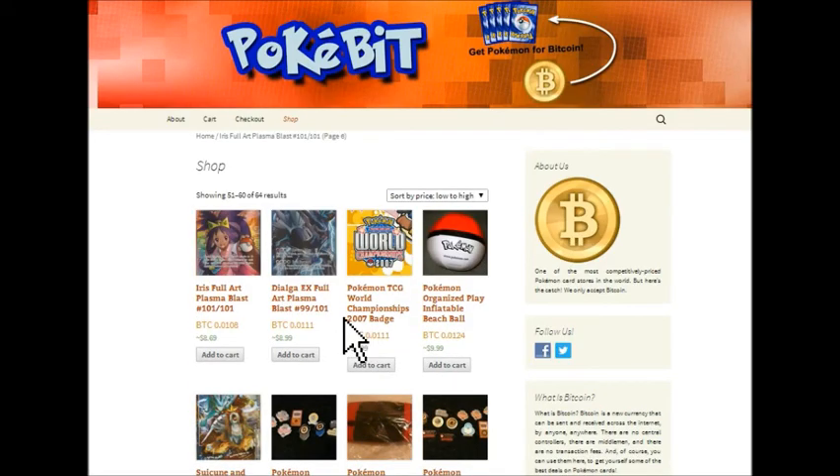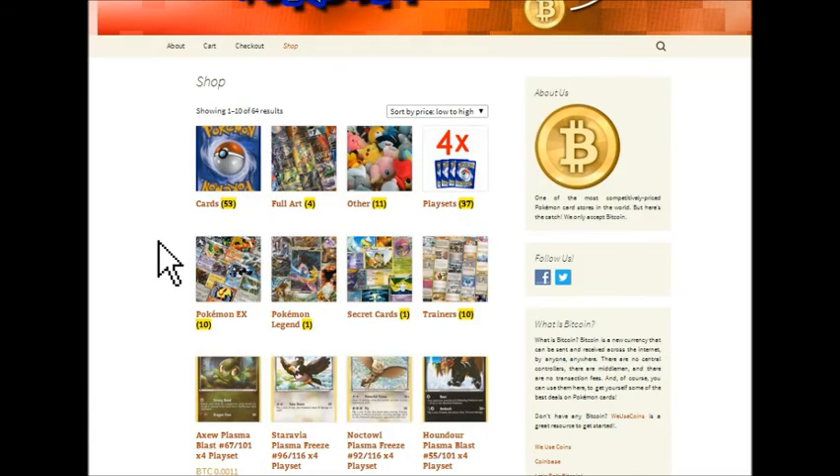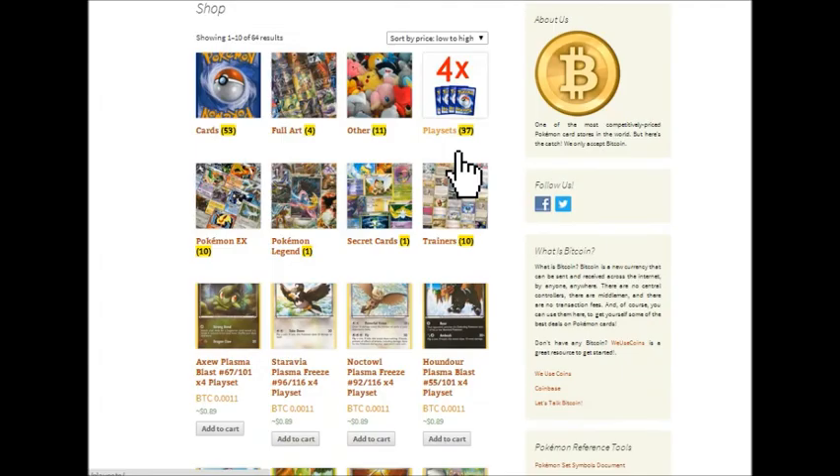Looking through some of the products here, I'll go ahead and go to the front of the store and show you the different categories. We've got a few full art cards, a few Pokemon EX trainers. Another thing we sell is play sets. Anytime you're getting a play set — four copies of a card — you'll know because it has a 4x next to it.